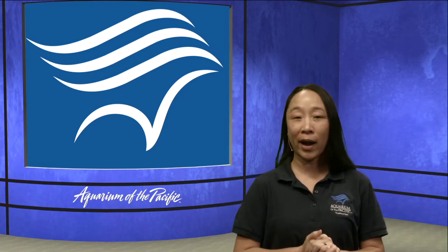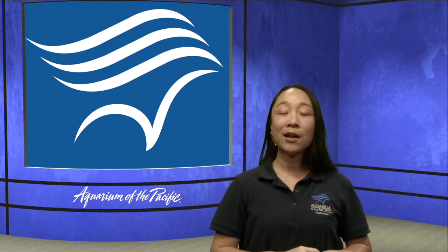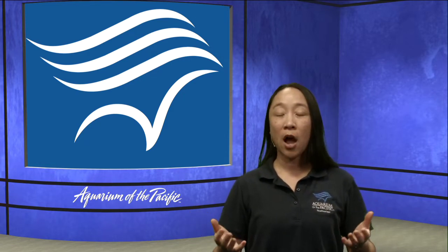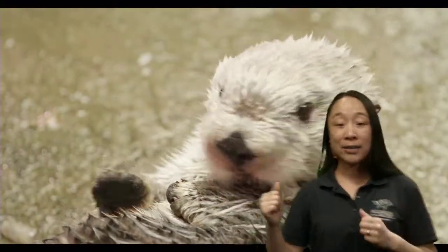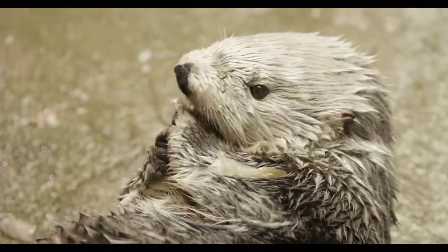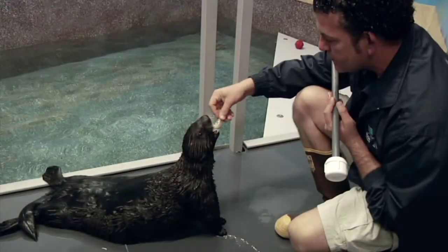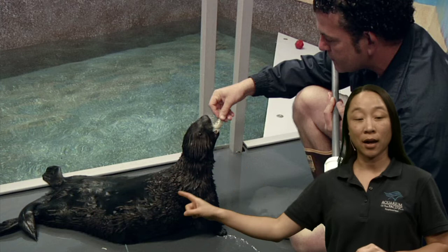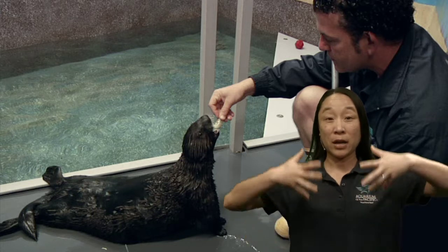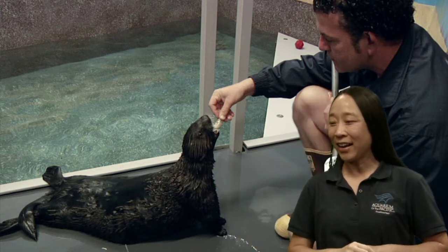Why do otters have gray hair? That gray silvery hair on their heads shows maturity. Not all otters get it — some stay pretty dark — but typically, otters are born dark brown and as they age, the tops of their heads, faces, and sometimes shoulders lighten up to a more silvery appearance. So it tells us a little bit about their age, though it really does vary from otter to otter.